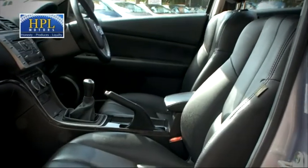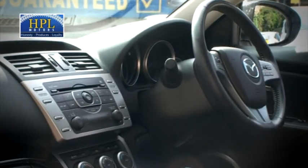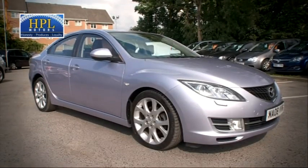To book a test drive on this car just give us a call now on 0845 285 0737. HPL Motors, where honesty produces loyalty.